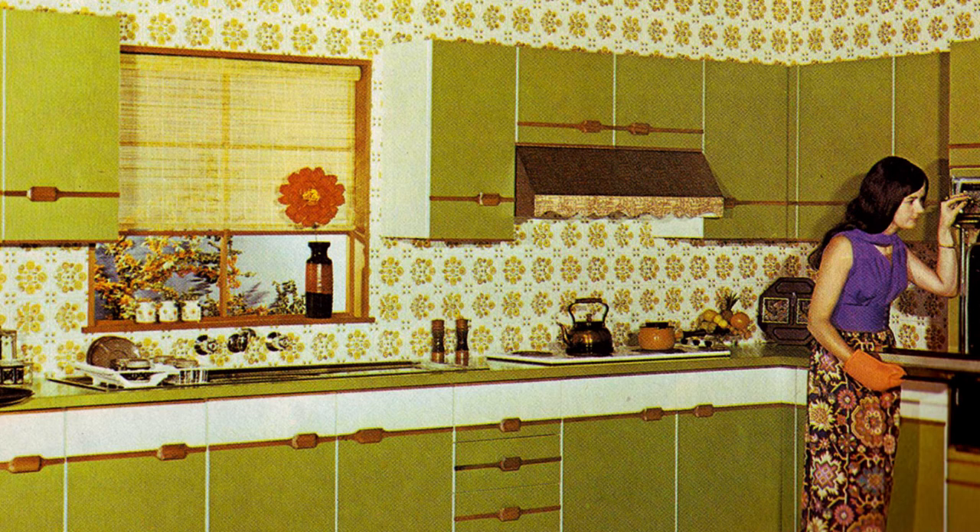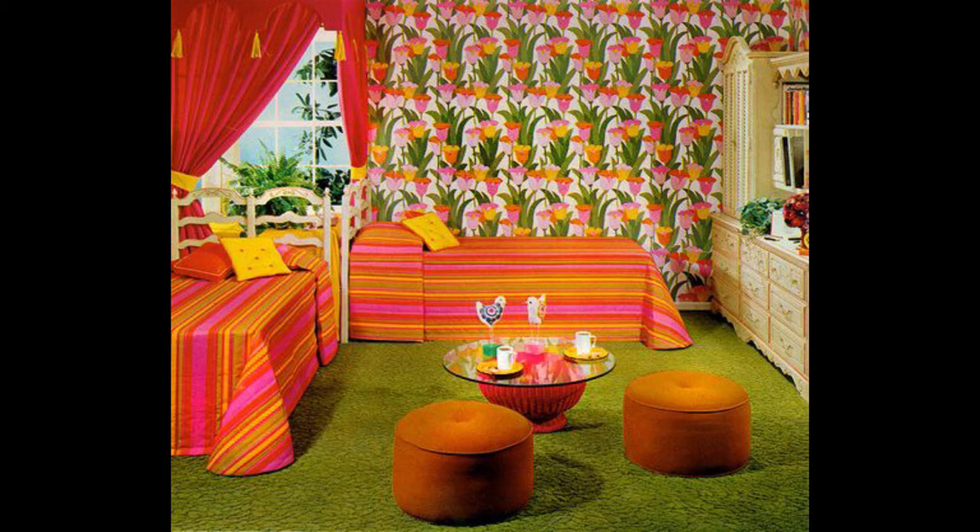Sure, this kitchen looks wacky in a way that skips past fun and lands directly at unhinged, but it still has things to teach us. At one time, shag carpets came in colors that would be almost laughable today.